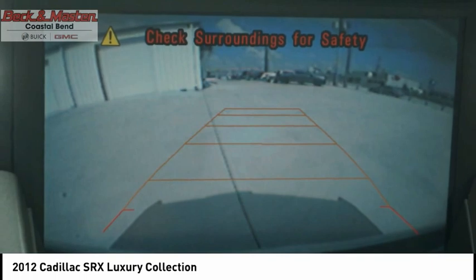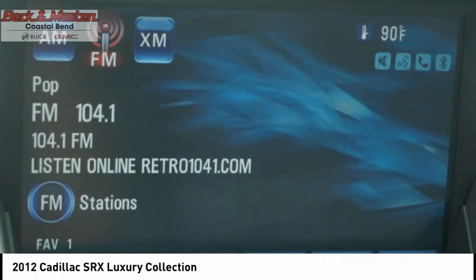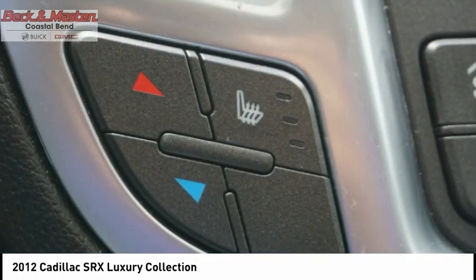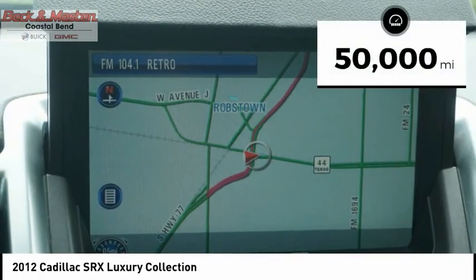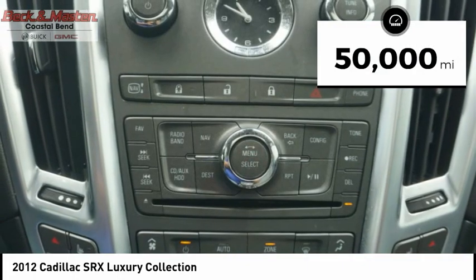Luxury lovers will delight in the new stylish handcrafted cabin. And for technology lovers, the list of high-tech features is just too long to list. This vehicle has less than 50,000 miles.